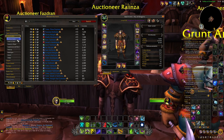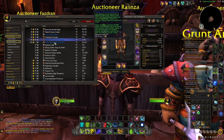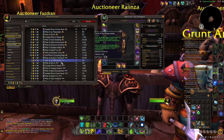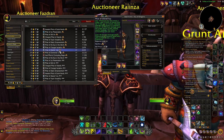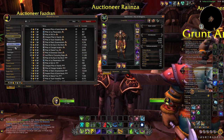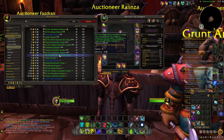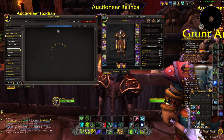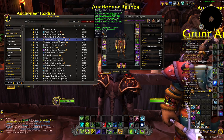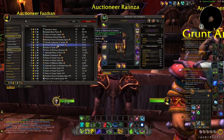Then we get to the temporary buffs: Vantus Runes, food and drink, potions, flasks, and wet stones — pretty much everything we discussed at the beginning. Temporary buffs help, but you need to make sure you have enough consumables for whatever you're doing. If you're joining a heroic, normal, or mythic raid and you show up with one flask of versatility, that's probably not a good call considering you're likely going to be there for a couple of hours.